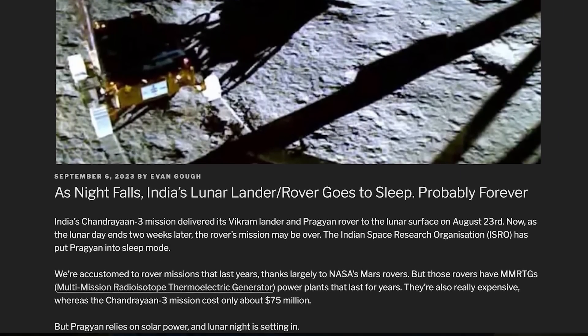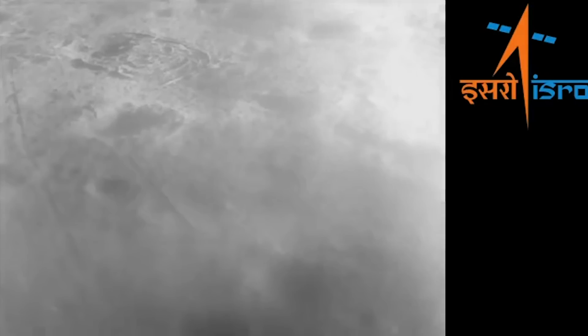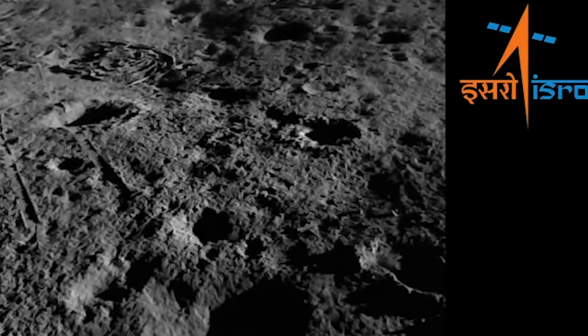India lands on the moon again. We've been talking about India's successful Chandrayaan-3 mission with the Vikram lander and Pragyan rover. Just a couple of days ago, the lander took off from the surface of the moon and did a very short hop — only lifting off about 40 centimeters, moving 30 to 40 centimeters sideways, then landing again. This is important because demonstrating you can land, take off, and move to a new location really opens up more exploration opportunities.